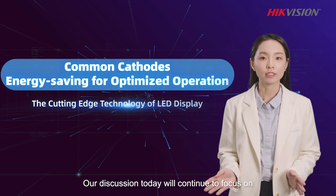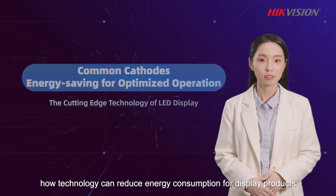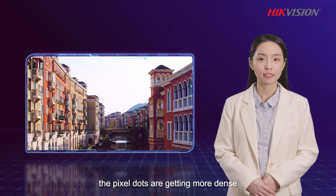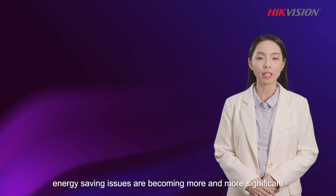Our discussion today will continue to focus on how technology can reduce energy consumption for display products. As the pixel pitch of LED displays continues to shrink, the pixel dots are getting more dense, and along with the energy consumption and screen temperature increases, energy saving issues are becoming more and more significant.